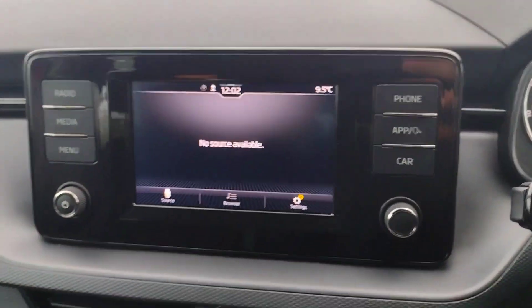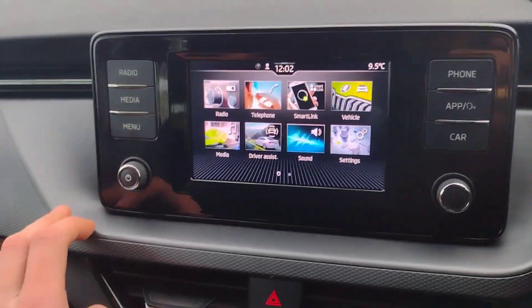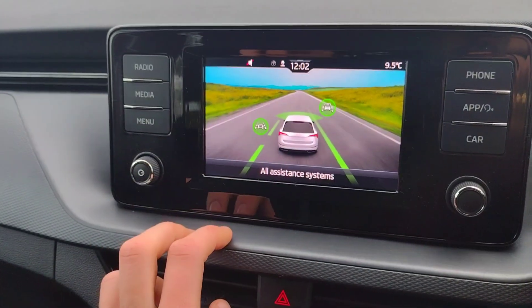On this screen we have media and Bluetooth connectivity, radio, car settings, and all your driver assistant features.